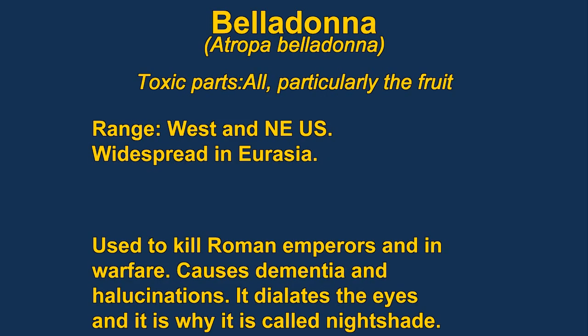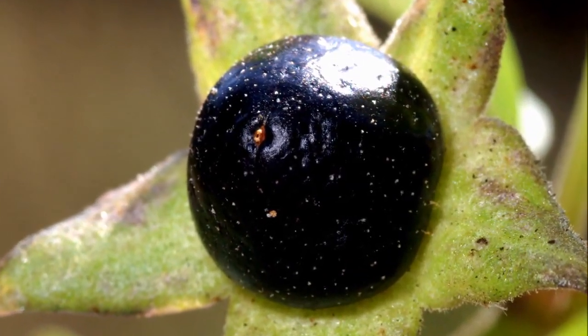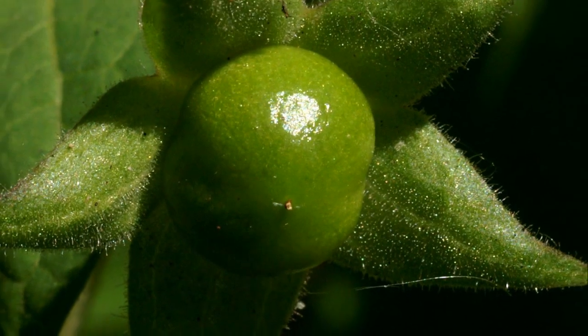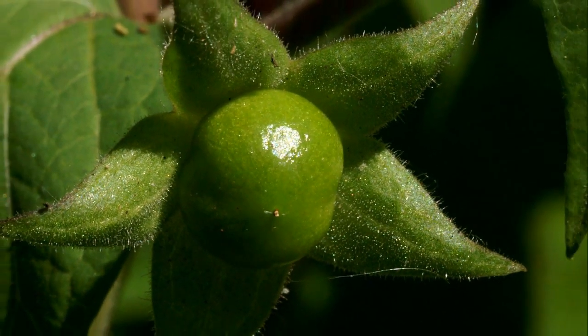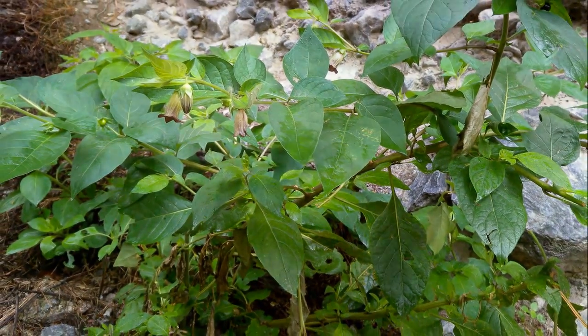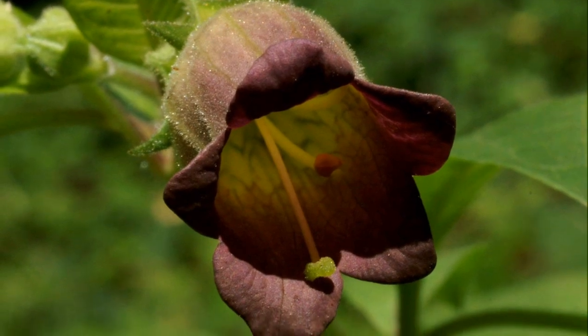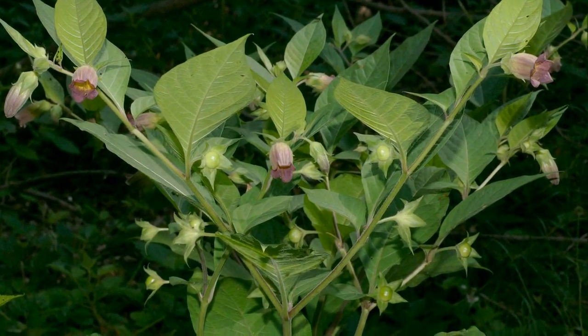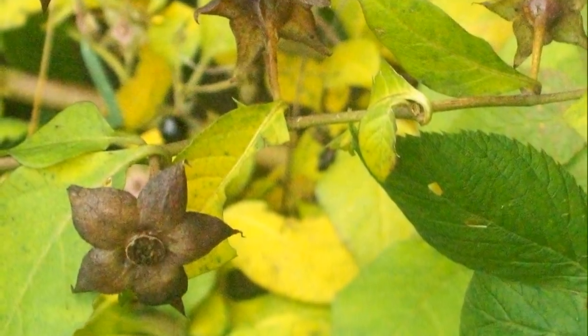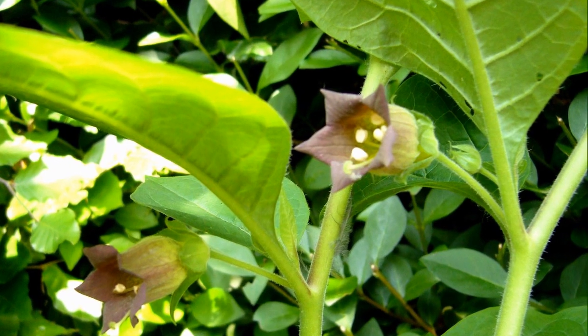Belladonna are members of the nightshade family, which includes potatoes, tomatoes, breadfruit, and peppers. Peppers are an example of a plant that uses birds to spread the seeds — birds aren't even affected by the heat from peppers. Belladonna have a long history of uses as a poison. It has been used to assassinate Roman emperors and also used in warfare. The Scottish General Macbeth used it to stop an English invasion. The term nightshade comes from the practice of giving it to women to dilate their eyes to make them look more attractive.